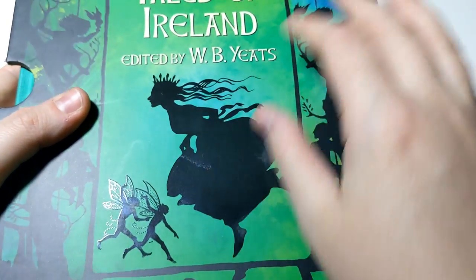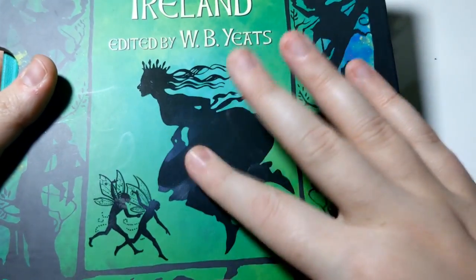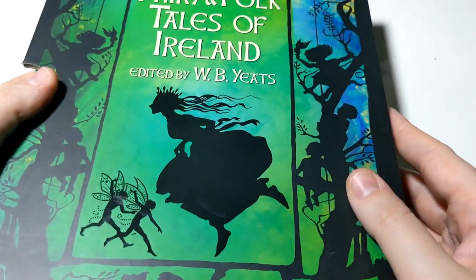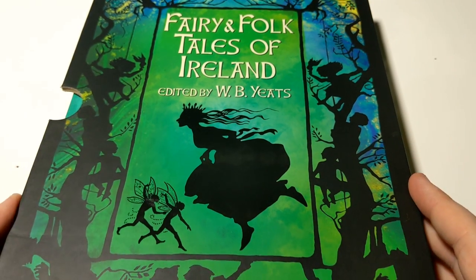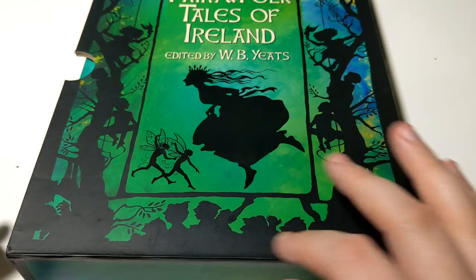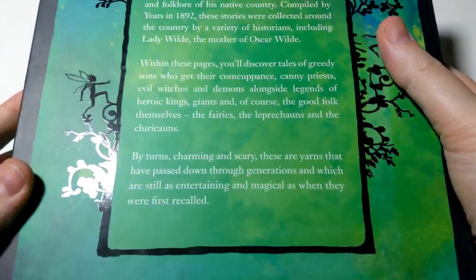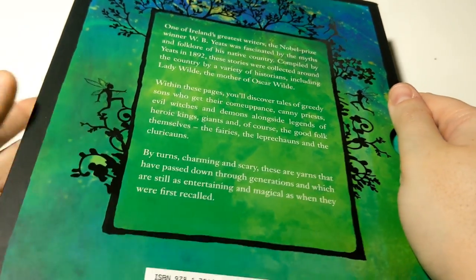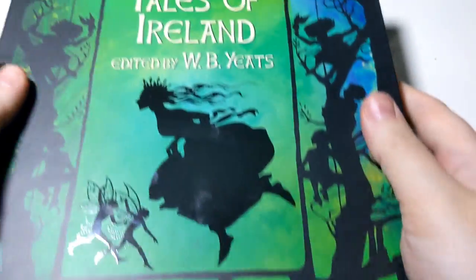It's made of a glossy material, so it's a fingerprint magnet, but it's really nice. You can see silhouetted pixies and fairies in the trees, and down at the bottom looks like a bunch of gnomes. The back cover has a little description of what the book is about and the story contained therein.